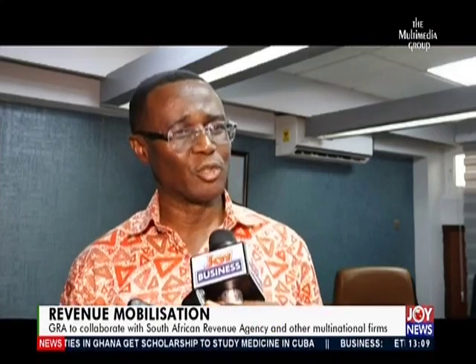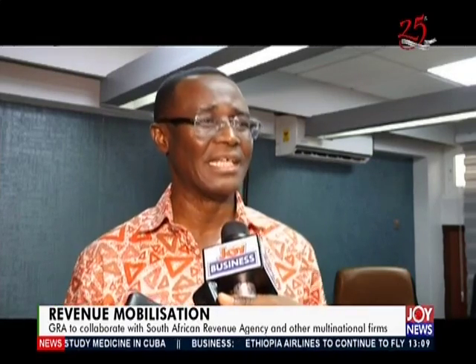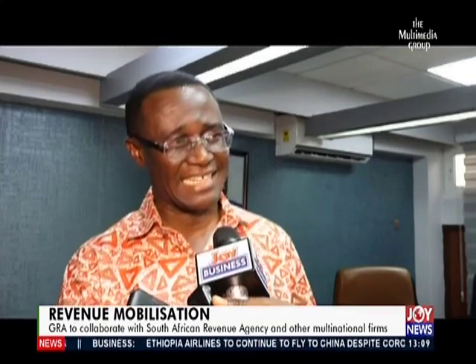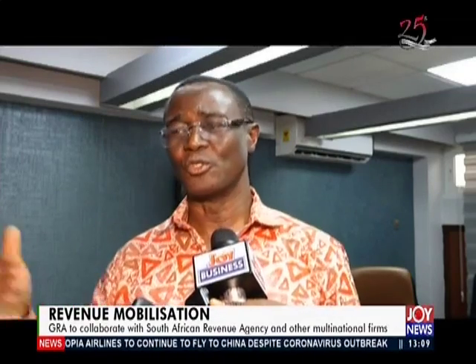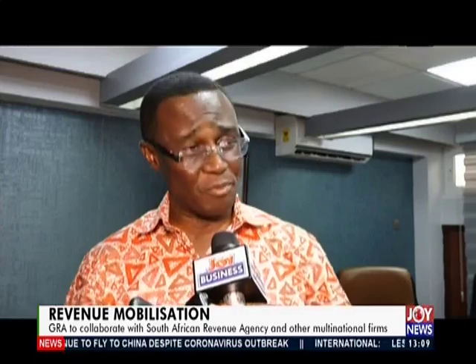The GRA is also talking to the South African Revenue Authority, which has very good experience in the mining sector, to partner with them in the same way to do more audits in that area. The choice of South Africa is deliberate, as it offers strong exposure to multinationals operating in mining, with benefits tailored to the specific partnership.